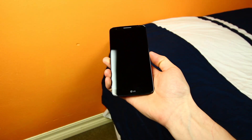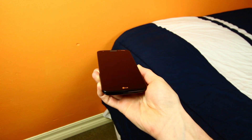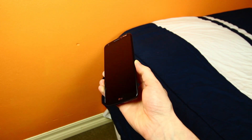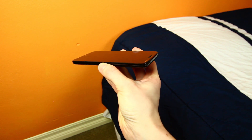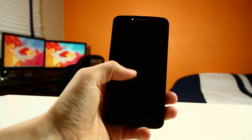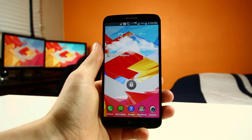My daily driver is the LG G2 for Verizon, as you can see from that lovely Verizon branding on top. I love the slim bezels and large 5.2-inch HD display, which is why it is my go-to phone right now, but there are some good-looking phones about to be released in the coming months, so we'll see how long I'll be using this phone. As we power it on by using LG's knock-on feature, we'll see it is running Android 4.2.2.